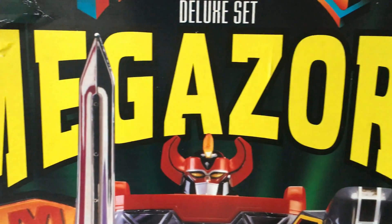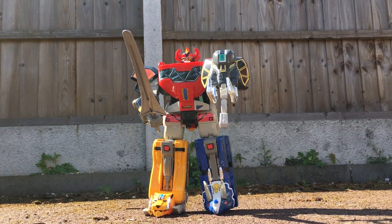Megazord! Everything about this toy is iconic, starting with the box, because it screams out the hyperbole on which this franchise is run. It's an exaggeration, not to be taken too seriously, but this is a Megazord.